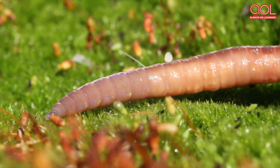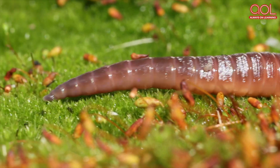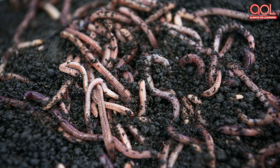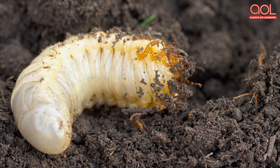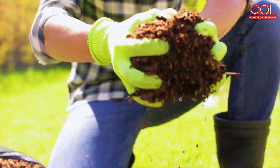Have you seen the little earthworms on the ground? These earthworms, along with some insects and microorganisms, break down the plant material into helpful fertilizer for the garden.